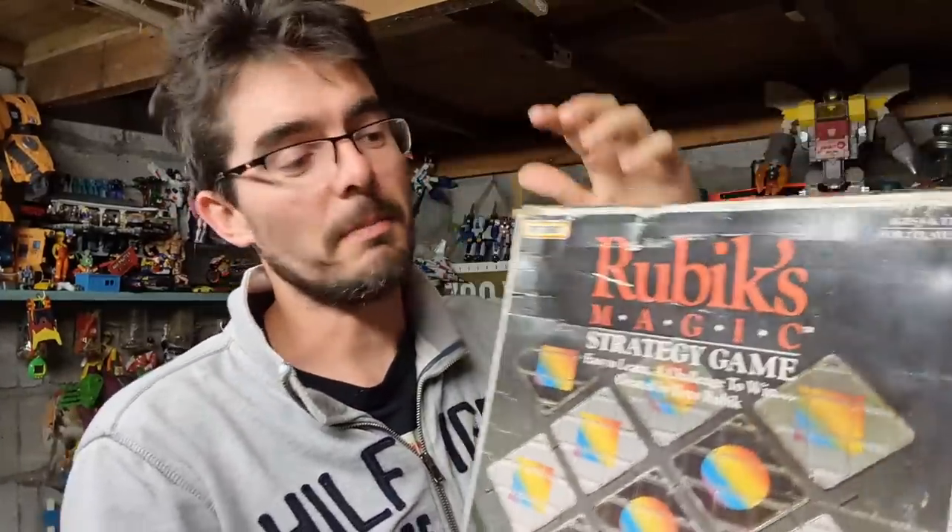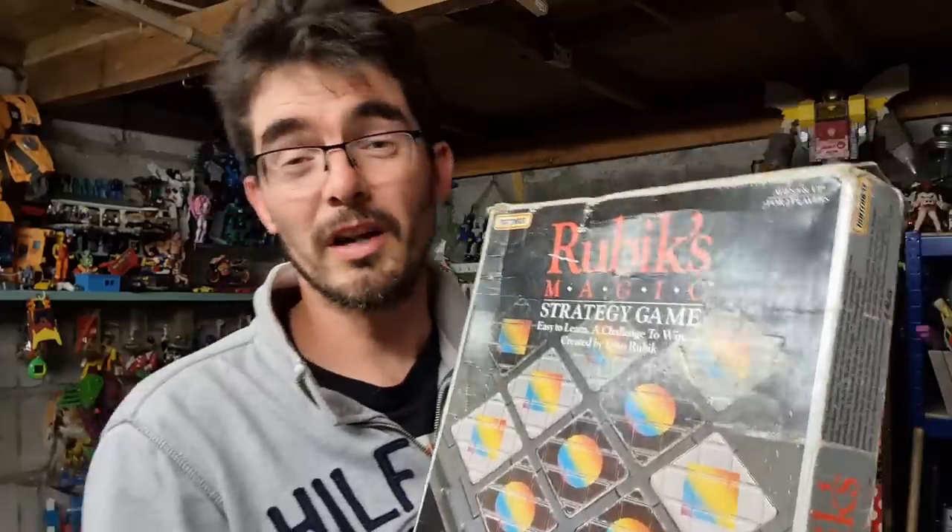Check this out — Rubik's Magic strategy game. The box is absolutely battered, I paid a pound for it. It's by Matchbox, and if I see a Matchbox with Rubik's on, I usually pick it up. That's gone for £10 plus postage.